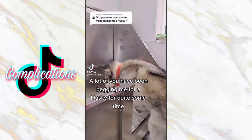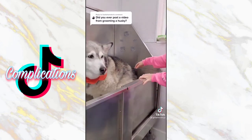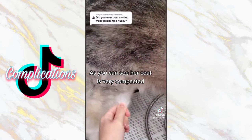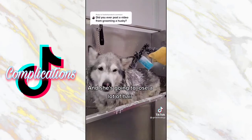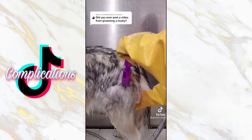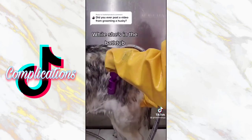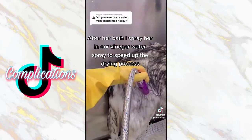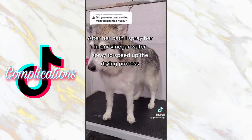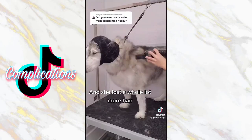A lot of you have been begging me for a husky for quite some time. This is Callie, she's 12 years old, and we see her every three months for grooming. As you can see, her coat is very compacted and she's going to lose a lot of hair. I bathed her in our de-shedding shampoo, and then I fully conditioned her body. I use my de-shedding nozzle to remove as much undercoat as possible while she's in the bathtub. After her bath, I spray her down in our vinegar water spray to speed up the drying process, and then I blow-dry her with our high-velocity dryer, and she lost a whole lot more hair.